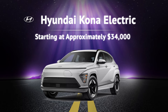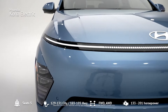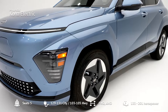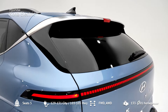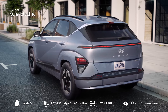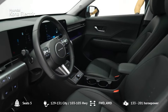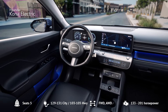Number 3: Hyundai Kona Electric. For those who need a bit more space, the Hyundai Kona Electric is a solid choice starting at around $34,000. This subcompact SUV offers up to 261 miles of range and has been redesigned for 2024 to be longer, wider, and taller. The base SE trim features a 48.6 kWh battery and a 133 HP motor, while the SEL and Limited trims come with a 64.8 kWh battery and a 201 HP motor. The Kona Electric is comfortable and practical, with a stylish interior and advanced safety features.